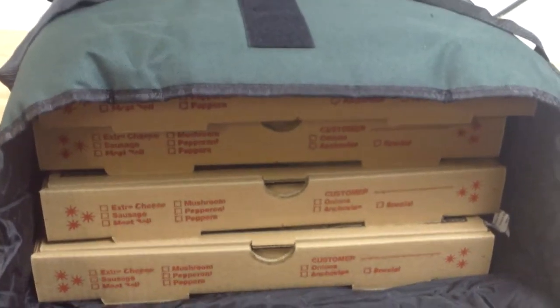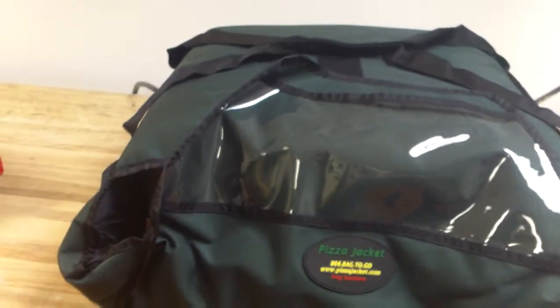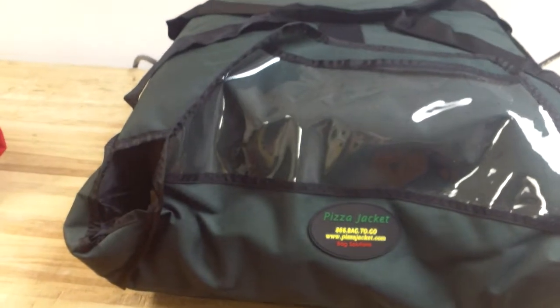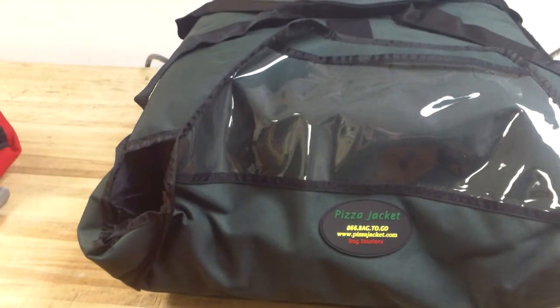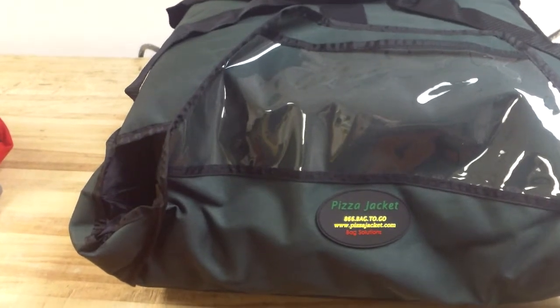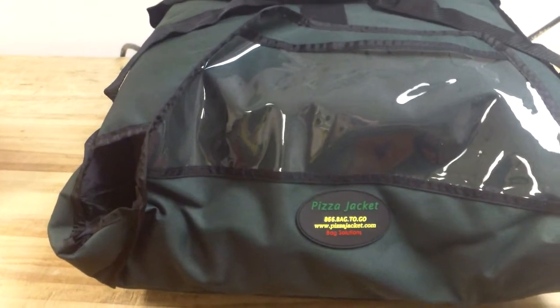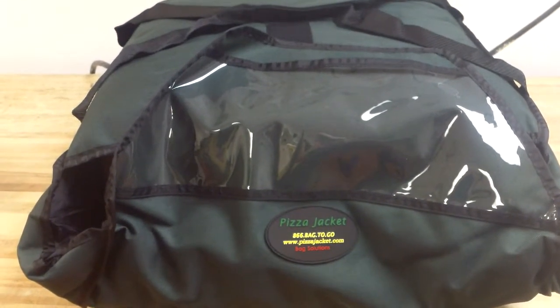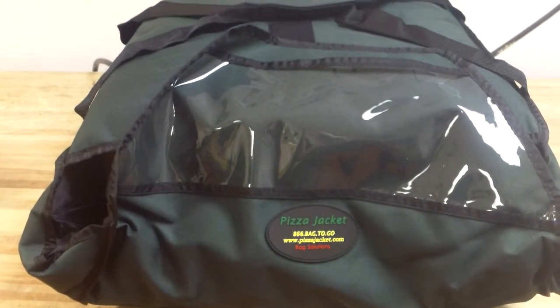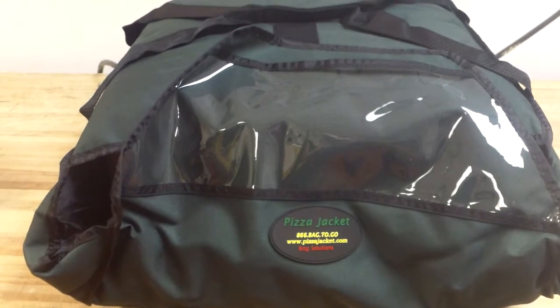The bigger model is about $20, and the smaller one is $18. They're very technologically advanced — they'll keep the pie hot. I had a pie sitting in one for a couple hours and it was still lukewarm enough to eat. They wick away the steam and they really do a heck of a job. Well worth it.